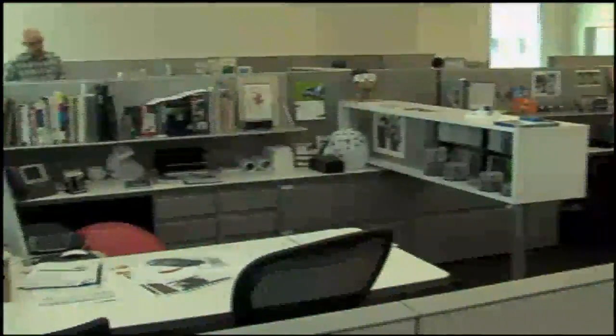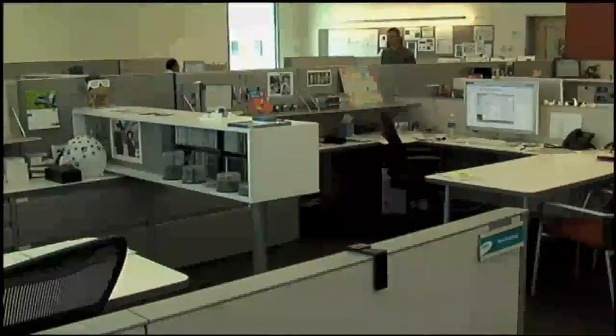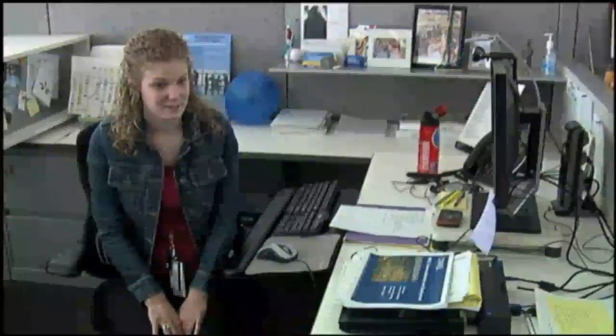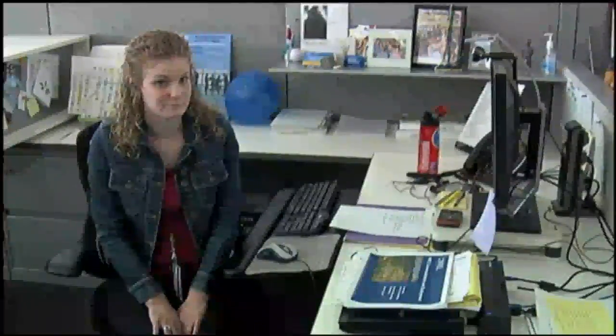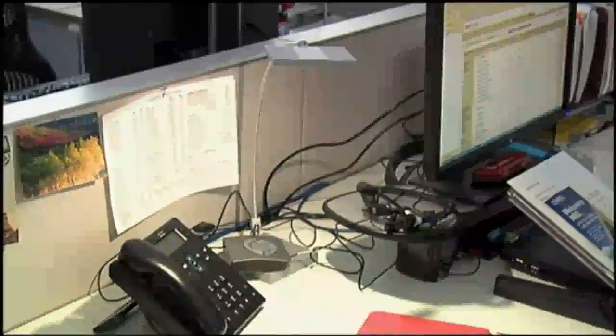Each worker is allowed only 55 workstation watts. There was a learning curve at first, but I absolutely love working in this building. The natural daylighting provides enough light for me to get my work done at my computer 98 percent of the time.